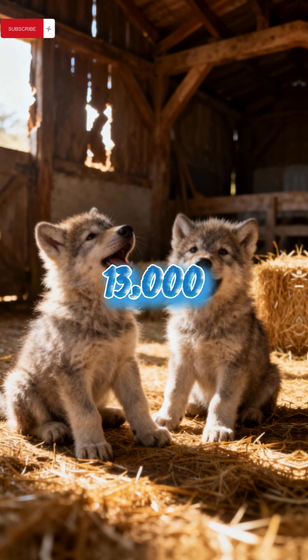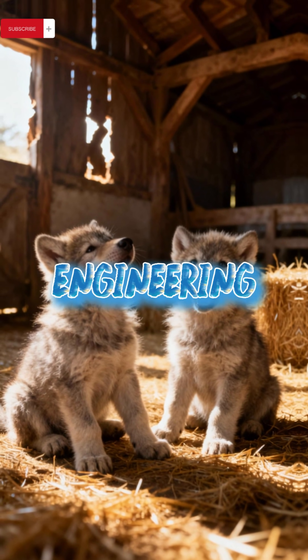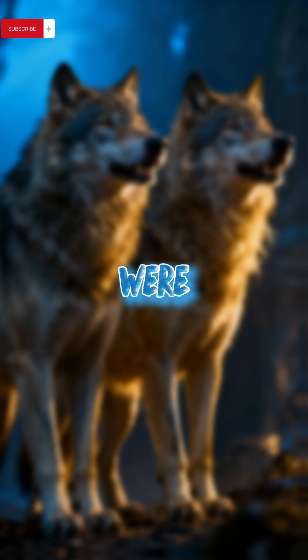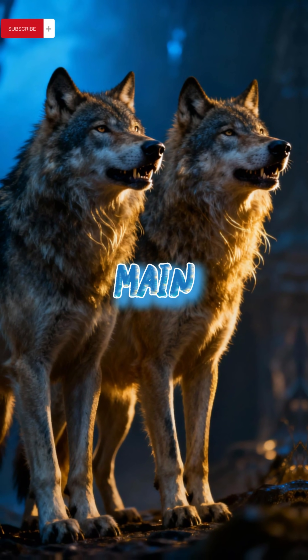An animal extinct 13,000 years ago, the direwolf may be living again, thanks to genetic engineering — or so claims Colossal Biosciences. Their first de-extinct direwolves, Romulus and Remus, were inspired by Game of Thrones, where direwolves were loyal companions of the main characters.